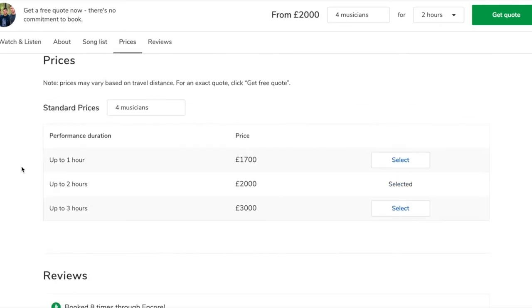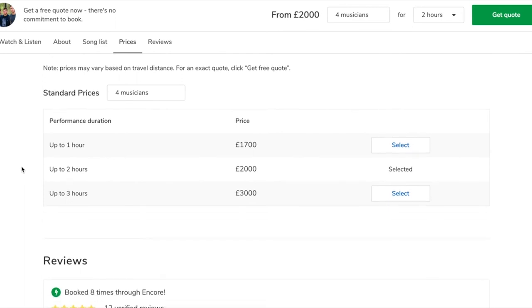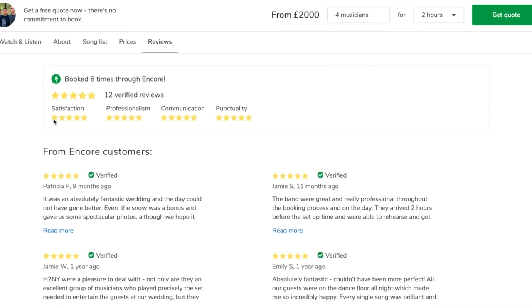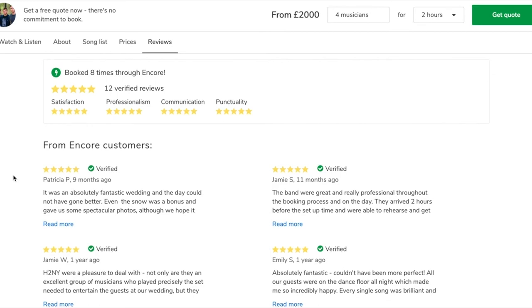We come on to price, which shows the different performance lengths and the different prices. We've got reviews where musicians are rated based on how satisfied the client was, whether the musician was professional, whether they communicated well, and whether they were punctual. You can see that Halfway to New York are smashing it on every front.